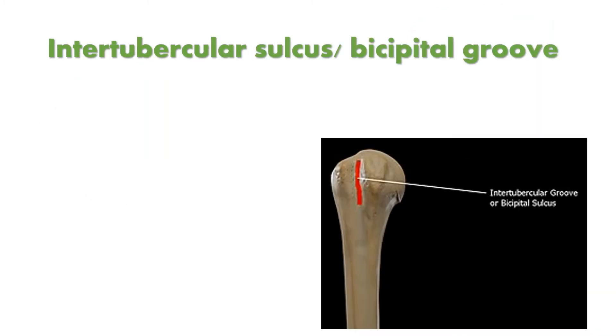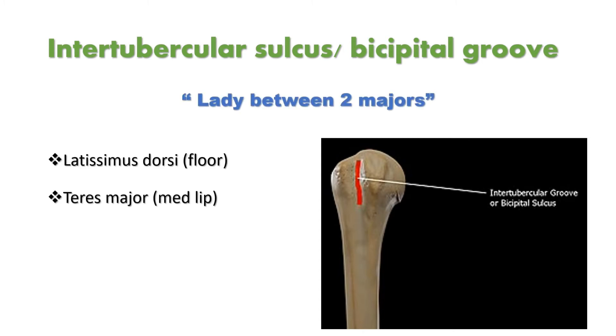Between the two tubercles, there is a sulcus or depression called the intertubercular sulcus or bicipital groove. The attachments here are latissimus dorsi, teres major, and pectoralis major. The mnemonic is 'lady between two majors' — lady indicates latissimus dorsi, between two majors: teres major at the medial lip and pectoralis major at the lateral lip of the intertubercular sulcus.